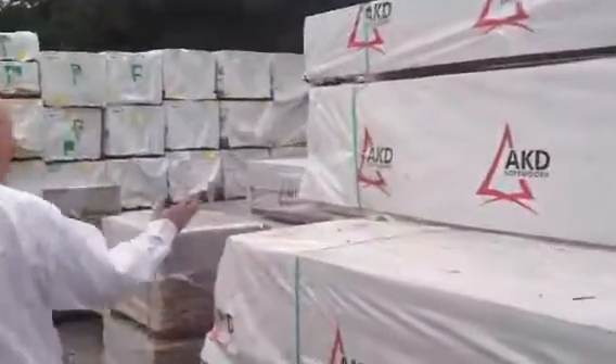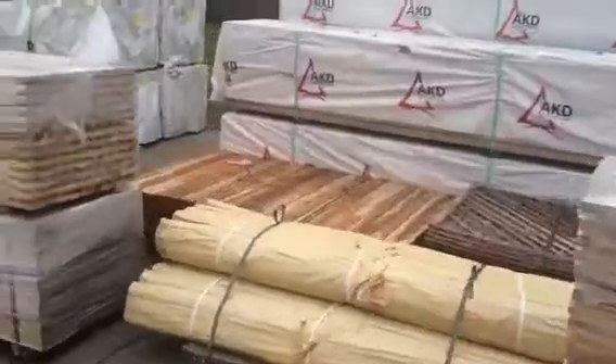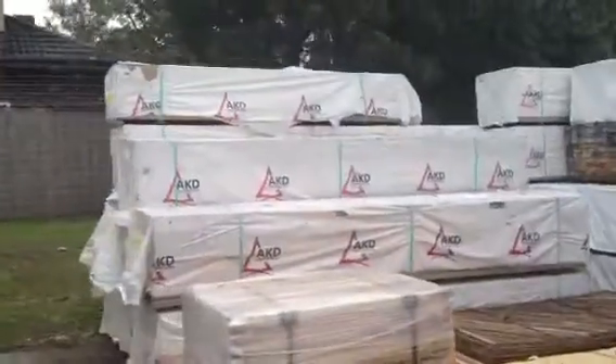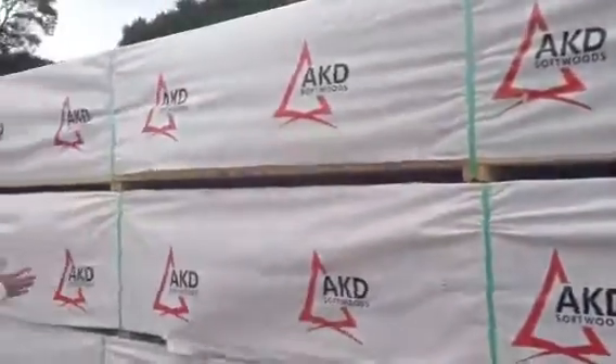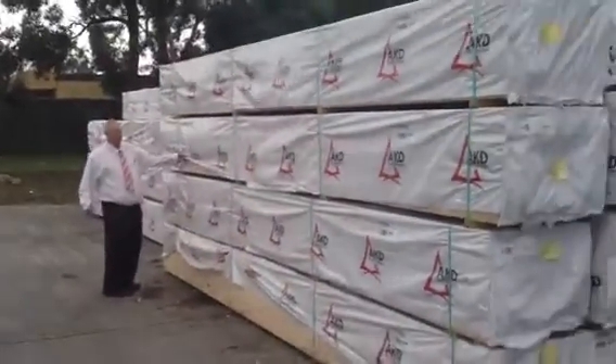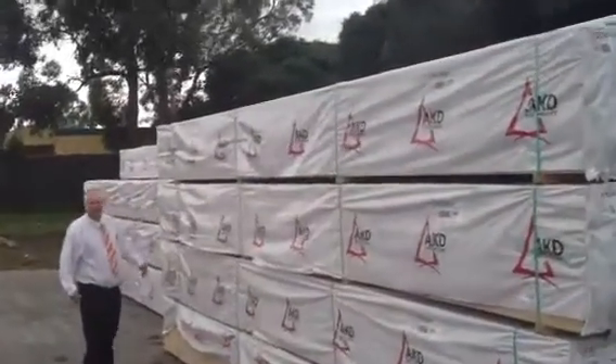Making our way along here, once again lots of pine framing in all the major sizes — 90 by 45, 90 by 35, 70 by 35 — even up to 6 meters long in the 90 by 45. Nice big long 6-meter packs, nice fresh stock out of the mill, only been run a week or so ago, so you don't get much fresher than that.